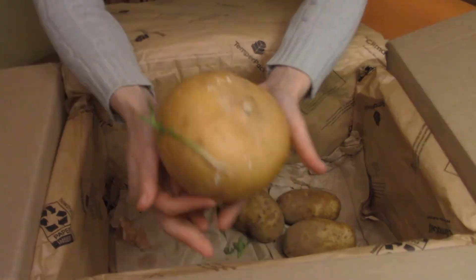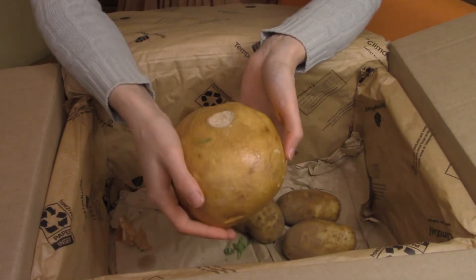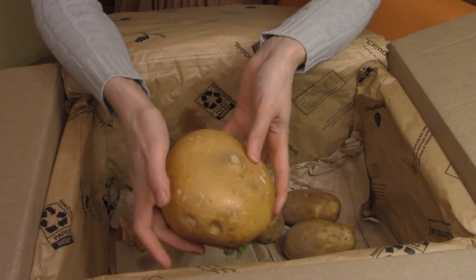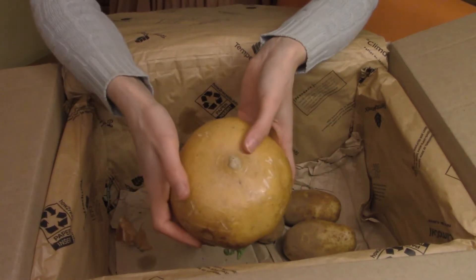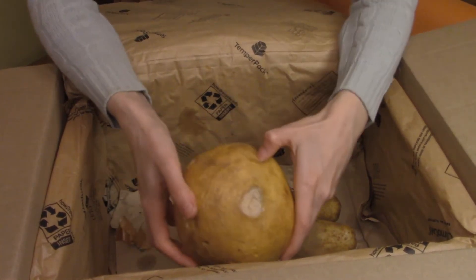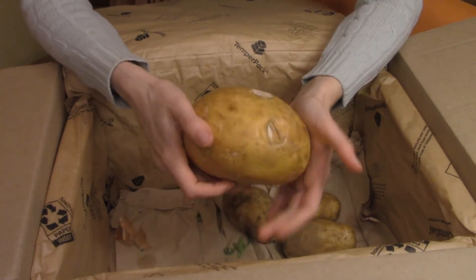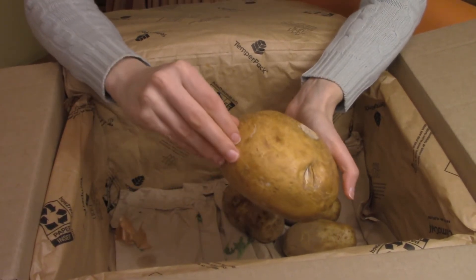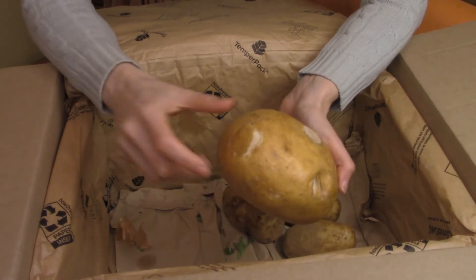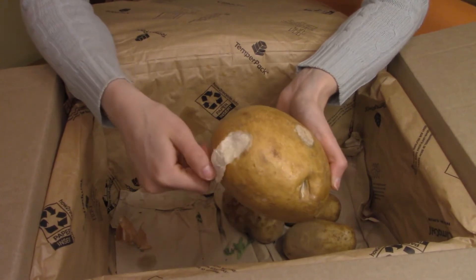We have another jicama. Last time we roasted it with just a little bit of salt, pepper, and oil — it wasn't bad. But I'll probably look up some more recipes this time because I wasn't too impressed with it. It wasn't bad, but it wasn't overwhelmingly amazing. Got a little bruisy squish mark here — well, it's not like we weren't going to take the skin off anyway. It's got a head start on us.